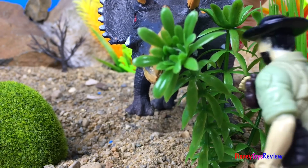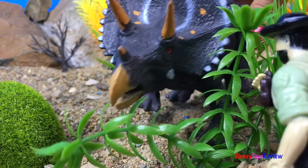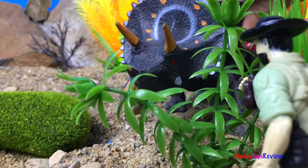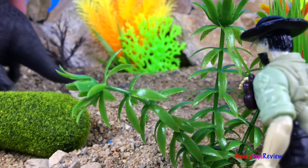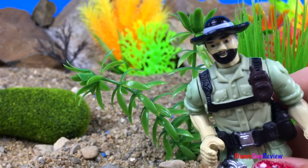Whoa, the Triceratops has come to have a snack. Oh, I think I scared him away. I wonder who we might see next.